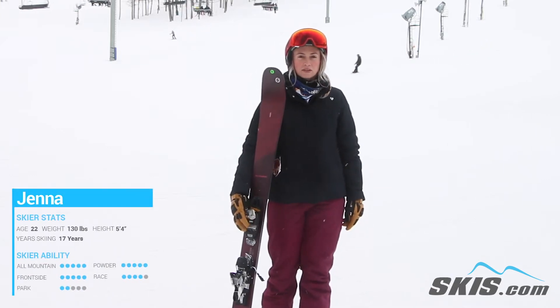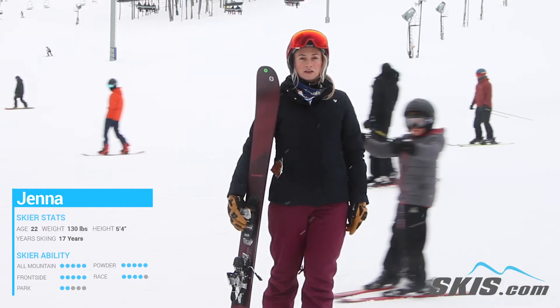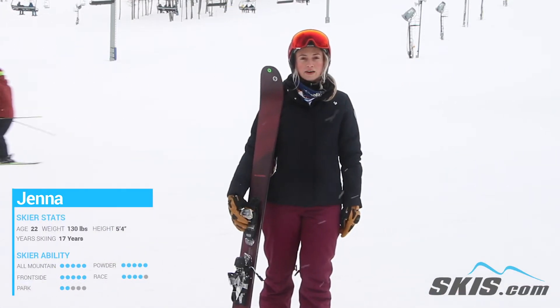Hi there, my name is Jenna. I just got off the Blizzard Black Pearl 87. This is a great ski for that advanced expert skier looking for a really stable ski in variable conditions.